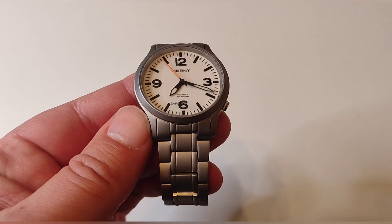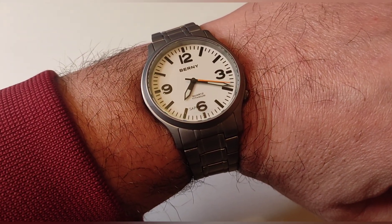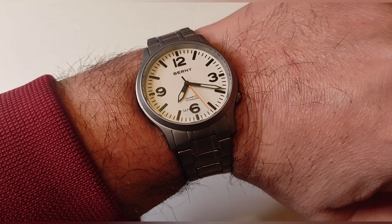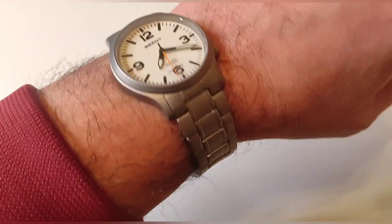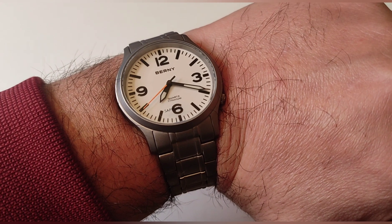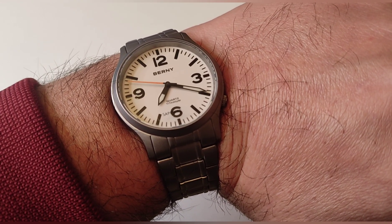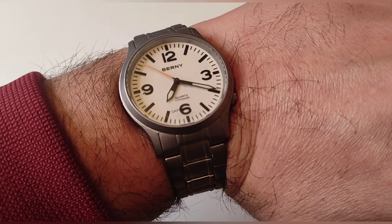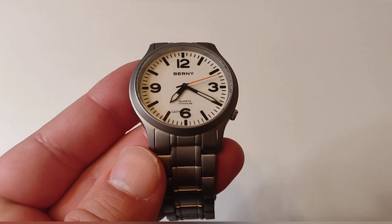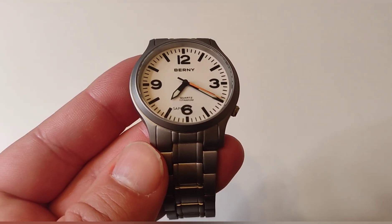Solo le he quitado dos eslabones. Me voy a colocar el reloj para que veáis cómo queda en la muñeca. Aquí lo veis colocado, ya veis que parece más grande de lo que es, con muñeca de 17 centímetros. No pasa nada por usar un reloj que no sea muy grande; llega un momento que te apetece este tipo de relojes. Queda muy bien y resulta muy cómodo. Berny nos está dando cristal de zafiro y lumen en las agujas, cosas que echamos de menos en otros relojes.